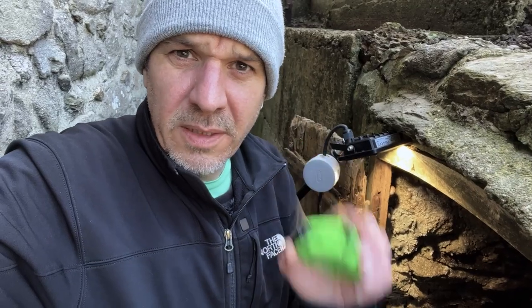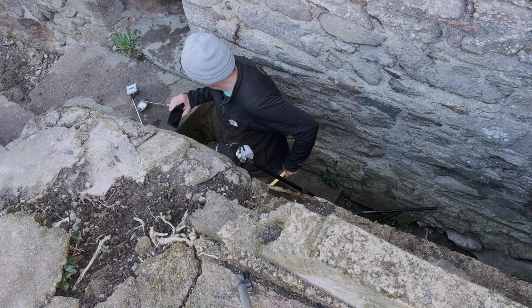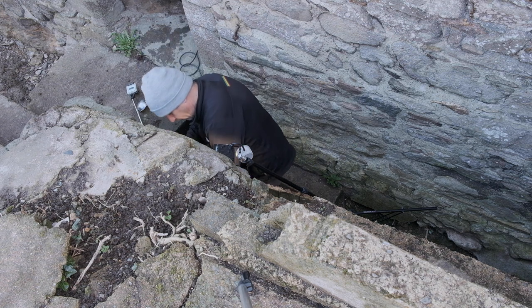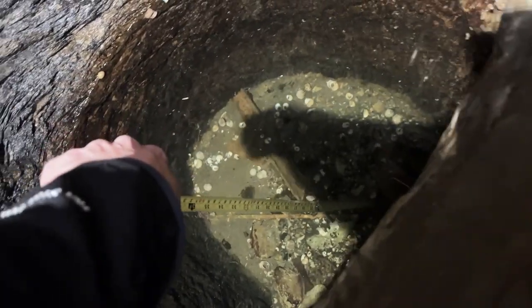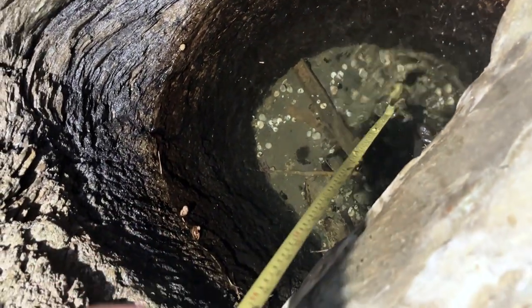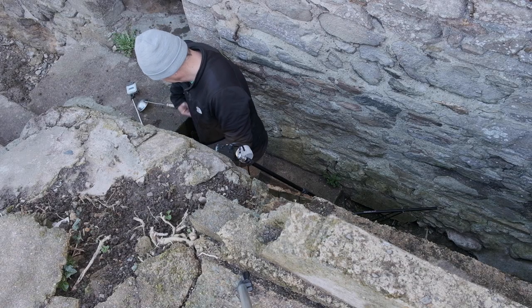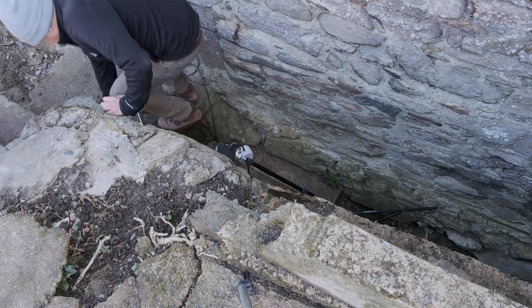So we'll now measure it, see how deep it is. I can see there it's just coming up to the two foot mark — 60 centimetres. That's just to the silt. I think we need to poke that silt, see what's going on.